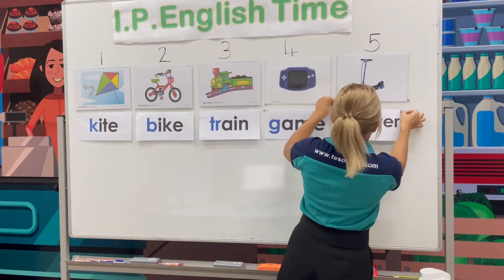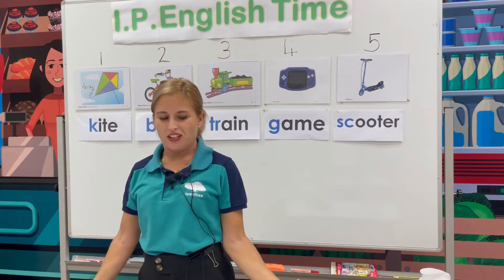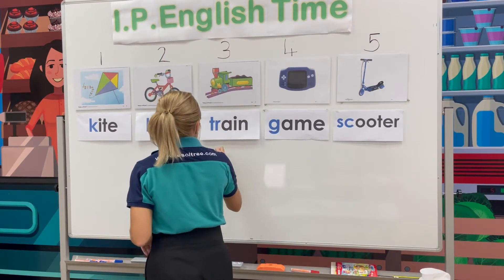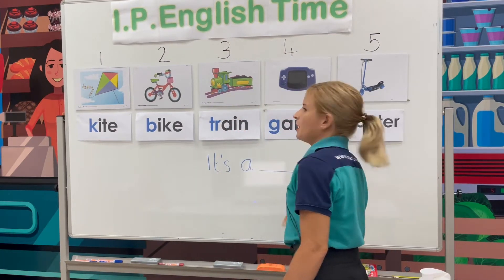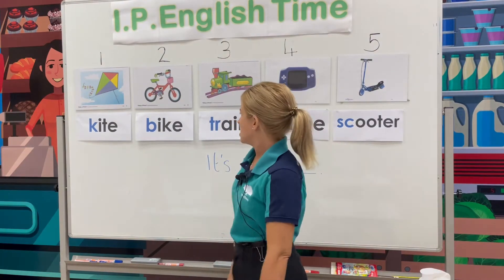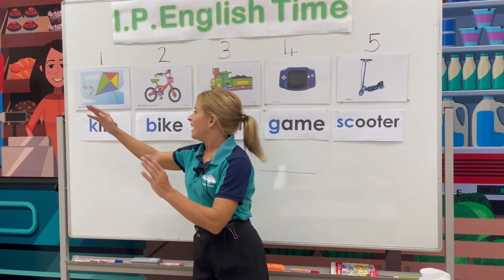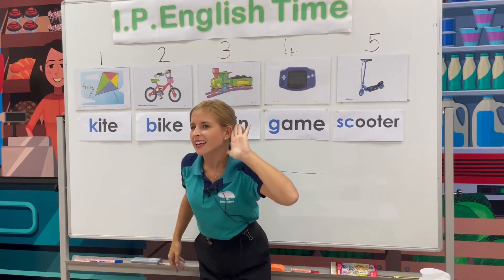Are you ready to say a full sentence? I want you to say with me. The sentence is: it's a blank. Full stop. Let's do an example. Number one — what do we say? We say: it's a kite. Repeat. It's a kite!